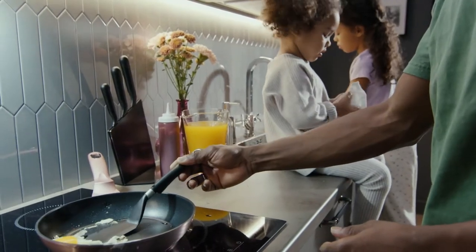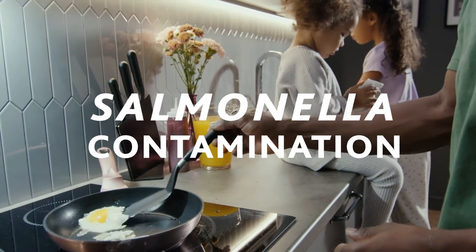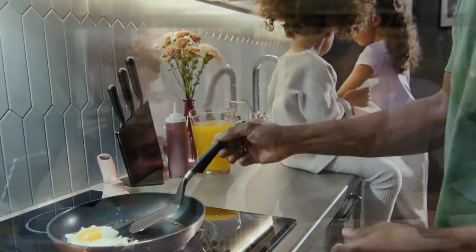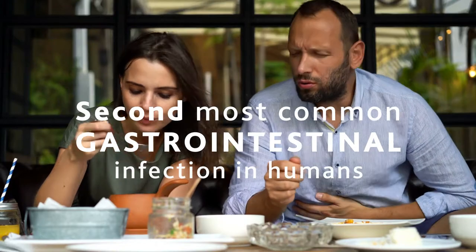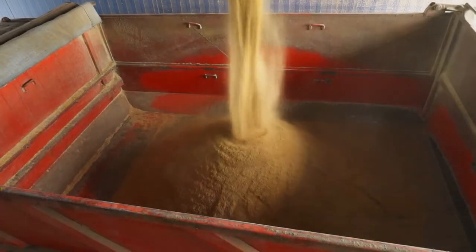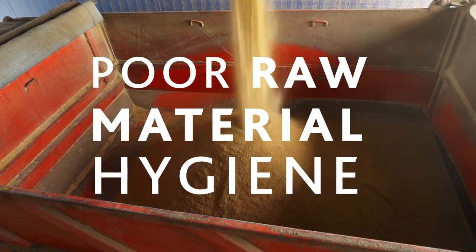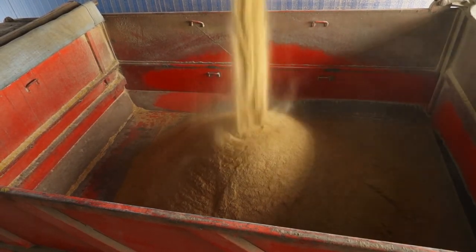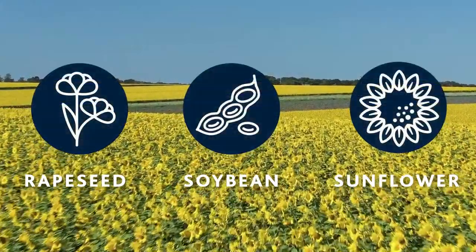The food and feed industries are under pressure to reduce the risk of salmonella contamination. In the European Union, salmonella is the second most common gastrointestinal infection in humans. These infections can originate from poor raw material hygiene in feed or via contamination. Salmonella often affects rapeseed, soybean and sunflower meal.